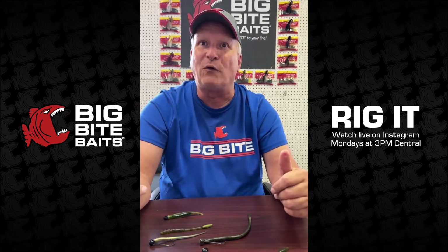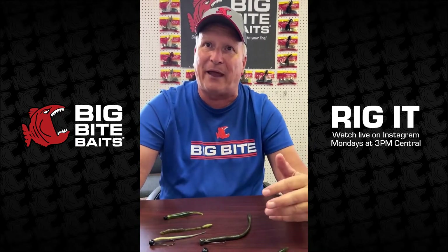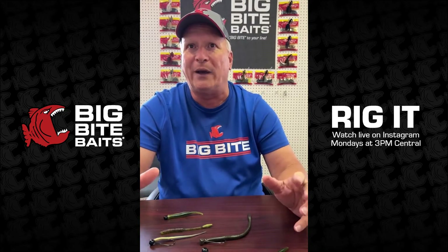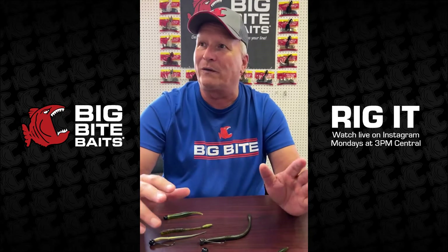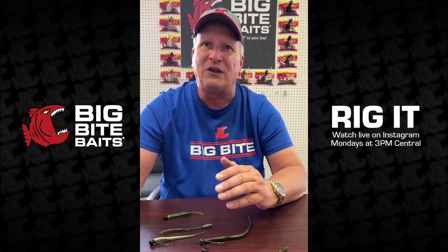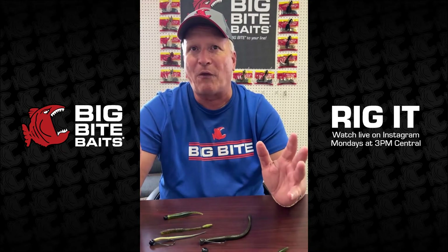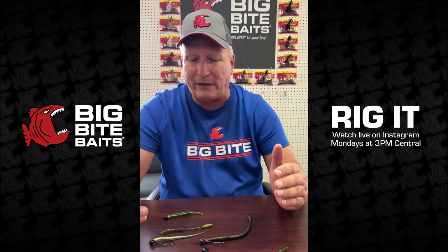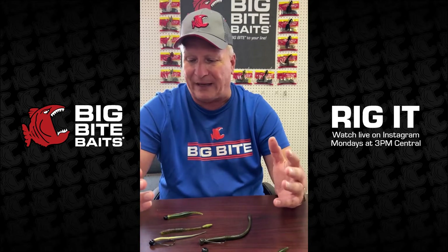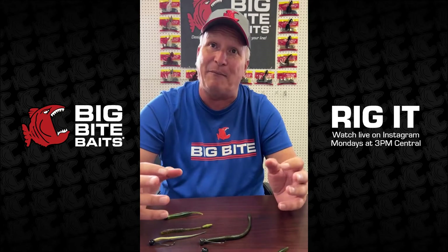Moving on to today's main topic: in the fall, fish go back into the backs of creeks chasing shad, but on a lot of lakes they also hang out around gravel and rocky points. I was out in Missouri one fall fishing Table Rock Lake where the sand would meet the rocky points — that's where the fish were. So I wanted to highlight fishing a finesse bait or shaky head type bait around those rocky points and sandy beaches.